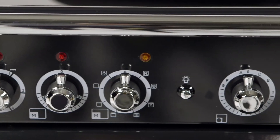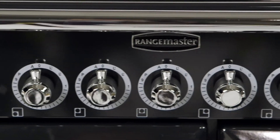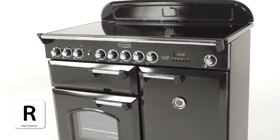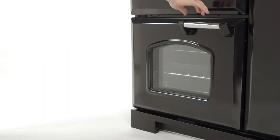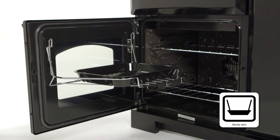And if you're pushed for time to cook during the week, we've the perfect solution for you. Our unique rapid response feature preheats the oven 30% quicker than a fan oven, which means you can get cooking straight away. It also comes with our clever handy rack which makes keeping an eye on roasts a real doddle.